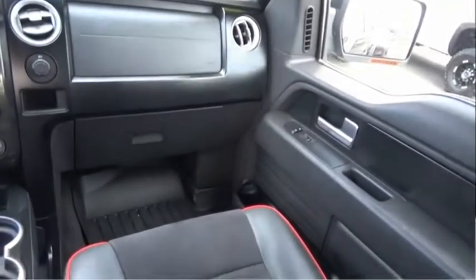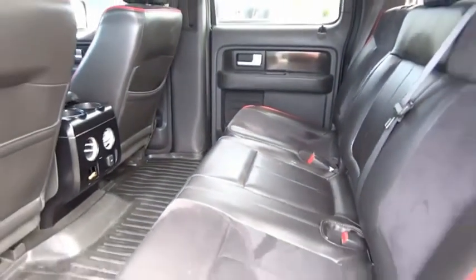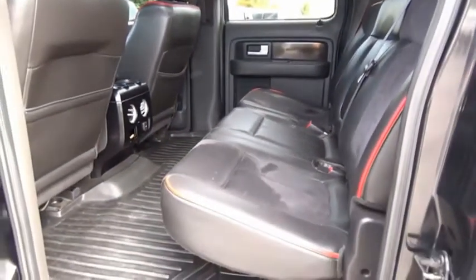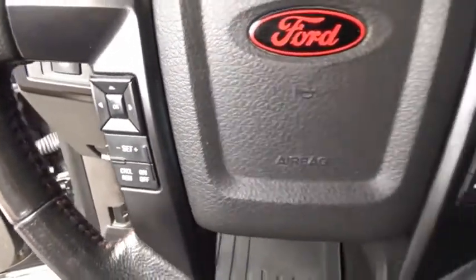A Ford F-150 knows how to handle any situation. It's built to follow orders, no whining. This vehicle offers reliability and good looks at a great price, so come in and take a test drive today.